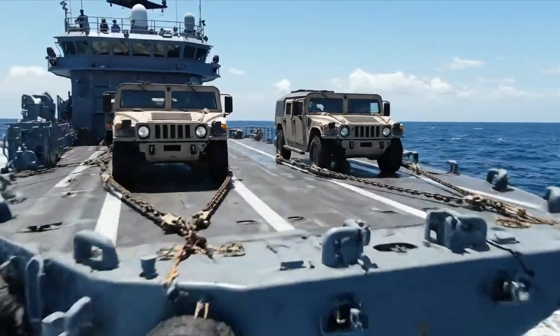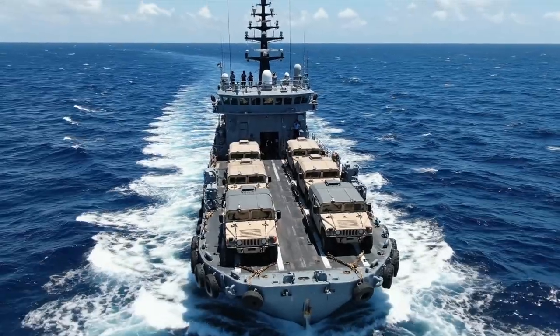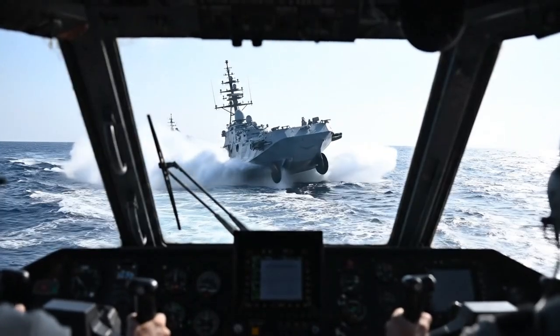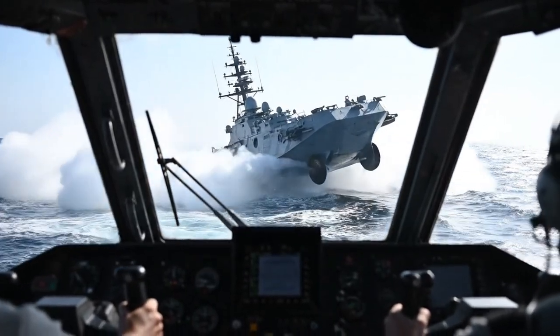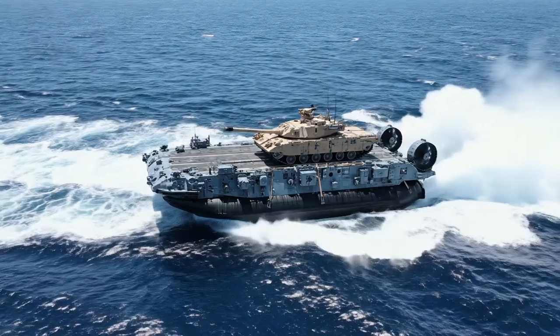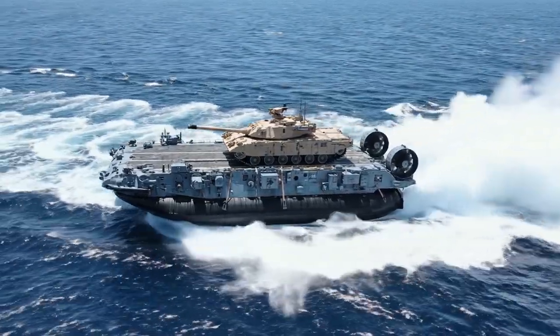A landing craft utility, or LCU, transports multiple vehicles at sea. A view from the cockpit shows another LCAC maneuvering nearby. A high-angle aerial view shows an LCAC underway with a vehicle.